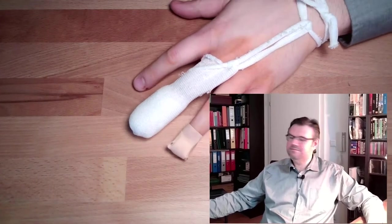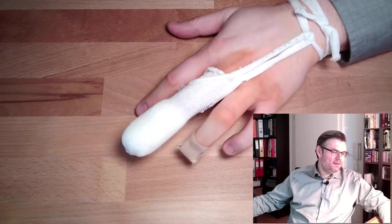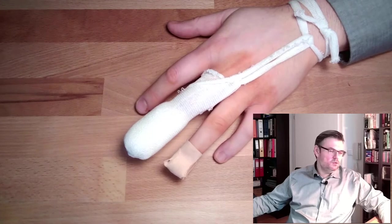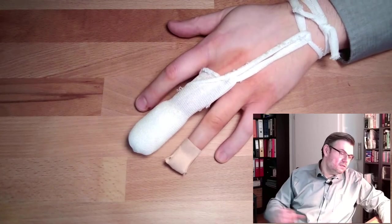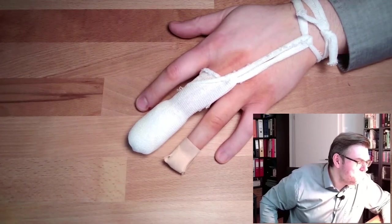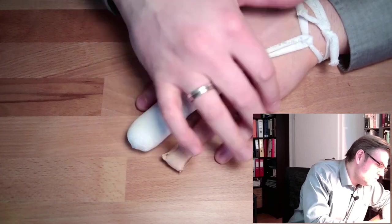Hello and welcome to an update of my situation. It's getting better — this one looks already pretty decent. It's a very interesting feeling to bend something you have not bent in one week. It's now exactly one week, and this ring finger here seems to work pretty well.